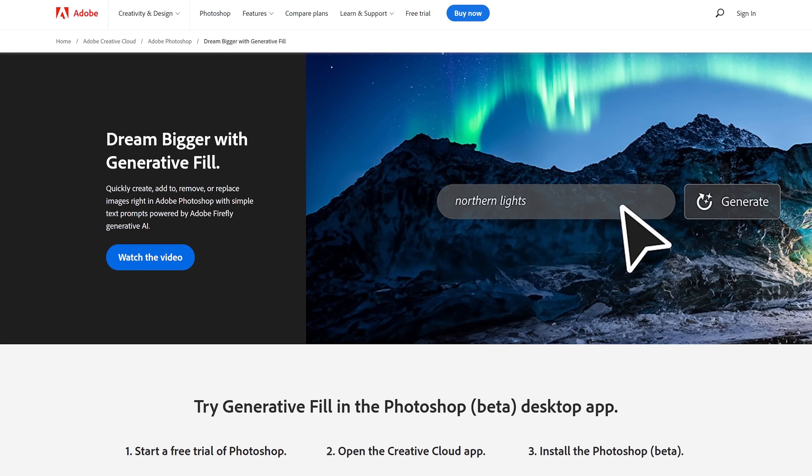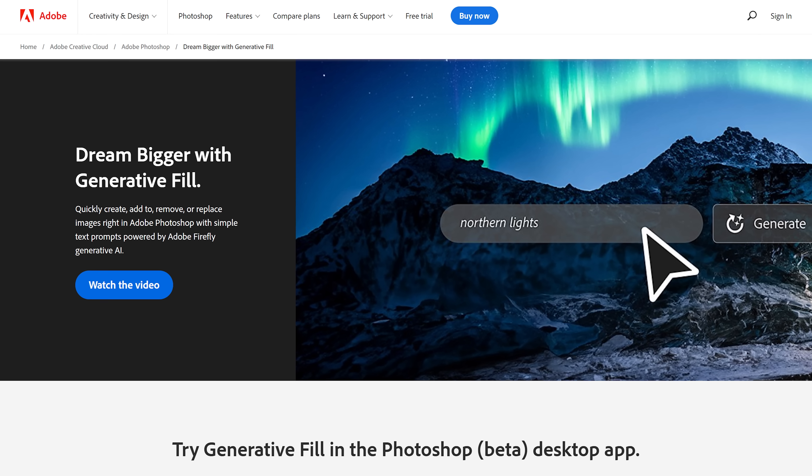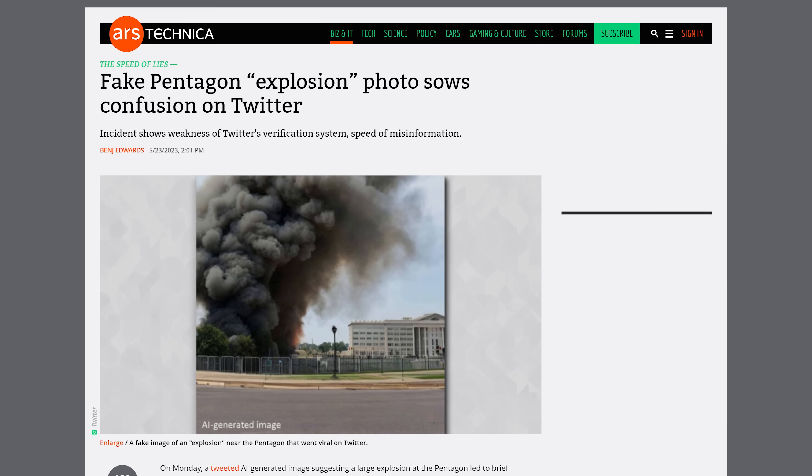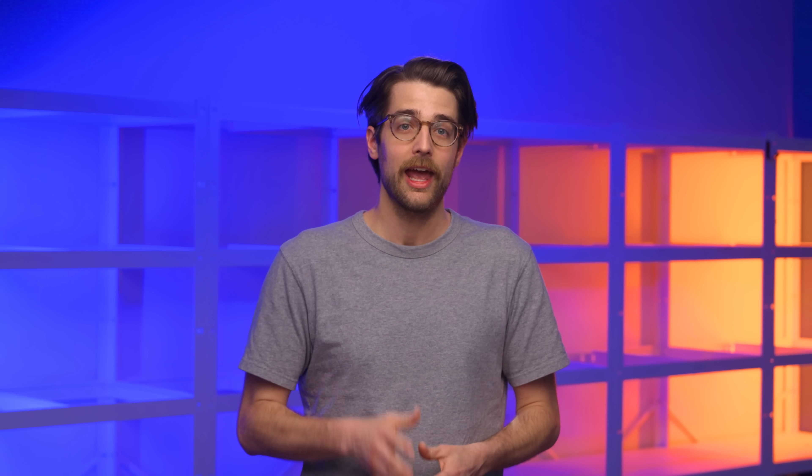Adobe says their model only learns from Adobe Stock images and other public domain content. Plus, each image made with AI will be tagged as such in its metadata — so you can make ethical AI art, like last weekend's viral image that convinced everyone the Pentagon had been bombed. Every training photo for that was actually licensed.